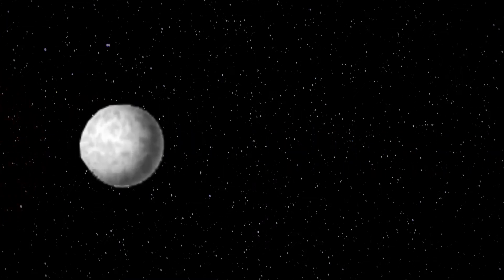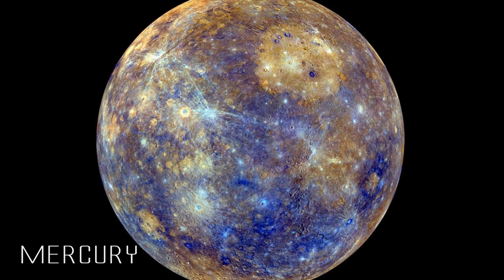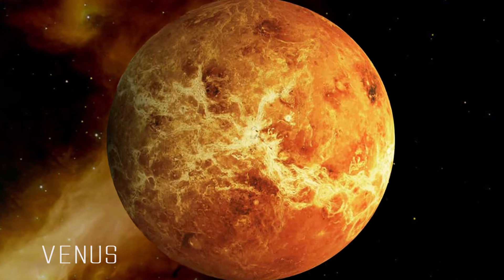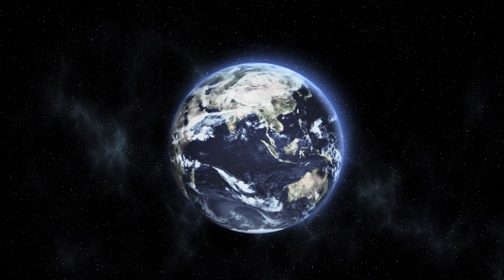Mercury is the closest and smallest planet to the sun in the solar system. Venus has no moons and rings, and is also known as the shepherd star.